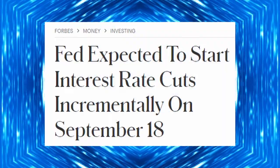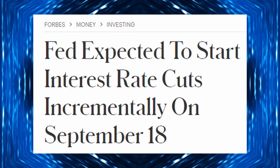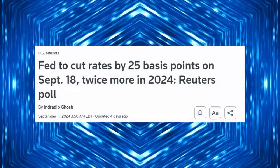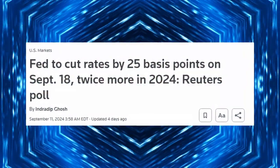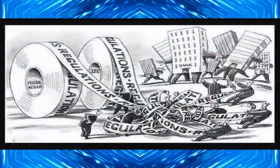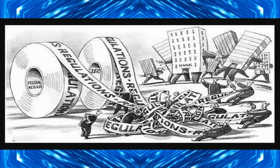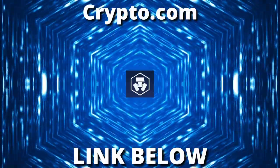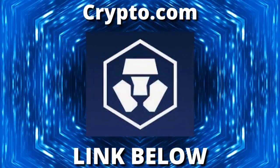But it's not just the technical charts pointing to a breakout — there's a macroeconomic backdrop adding fuel to this situation. Global liquidity is on the rise, meaning more capital is flowing into risk assets like Bitcoin. This influx of liquidity, combined with Bitcoin's tightening price action, creates the perfect storm for a massive breakout. And let's not forget about the upcoming Federal Reserve announcements on interest rate cuts — lower interest rates typically drive capital into riskier assets like crypto. All these factors are aligning right now as we head into October and November.